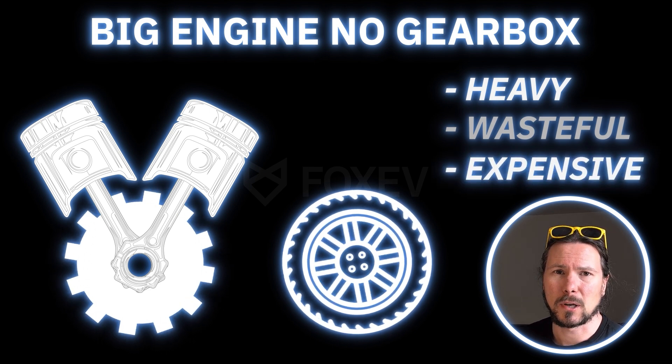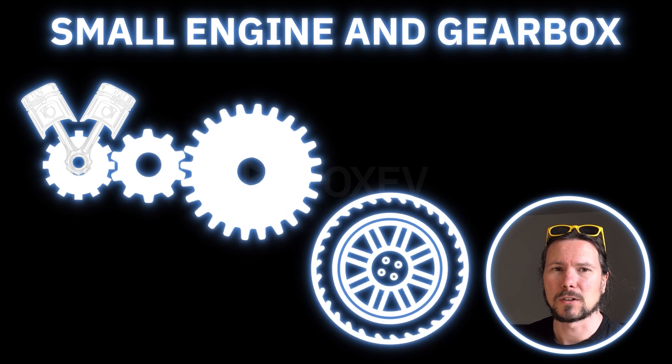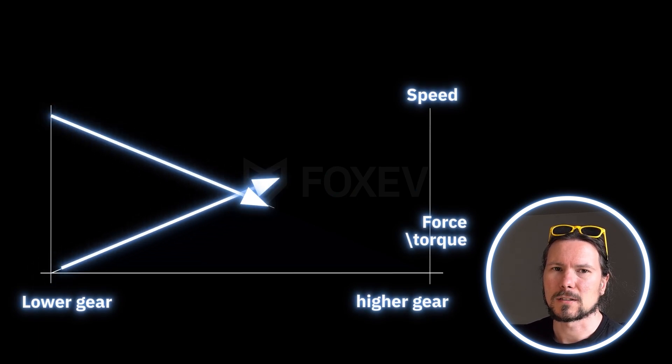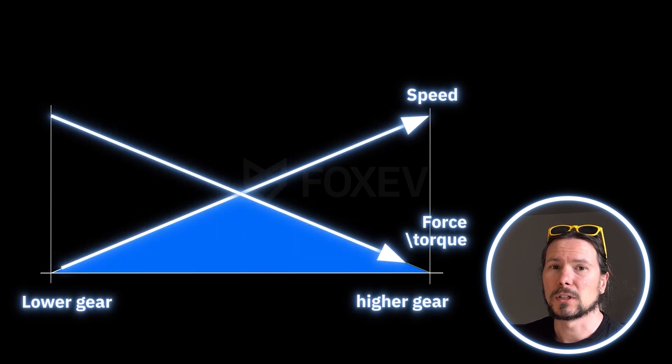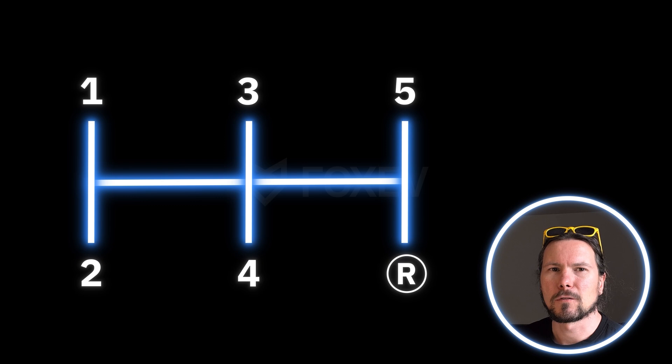It is much easier to bundle a smaller engine with a gearbox and go through separate gears. Those gears adjust the force and the speed. You need much more force to get rolling, but the speed matters less. Once you're rolling, you need the speed, but the force matters less. Typically in a manual car, you would have five gears, and they will have a set of reductions.